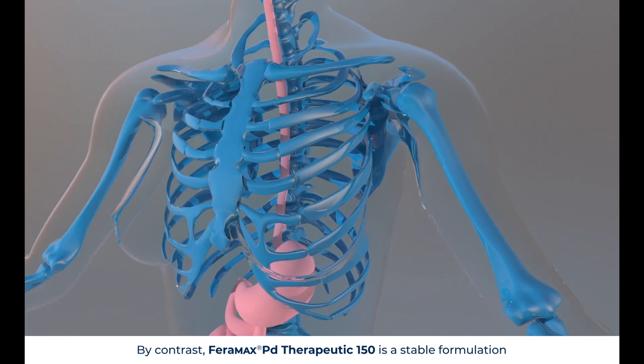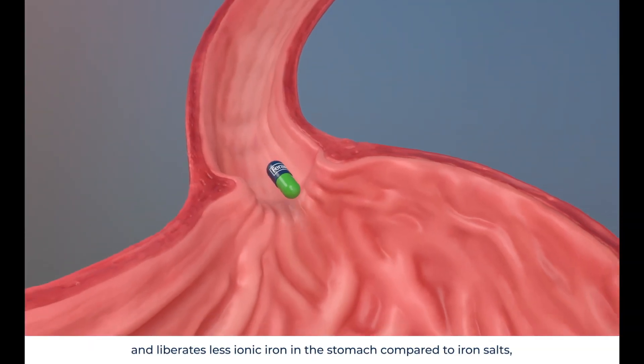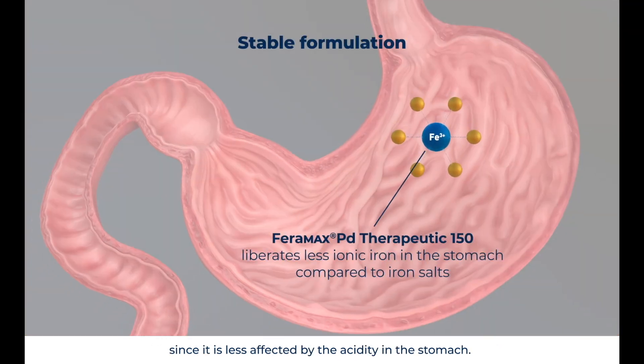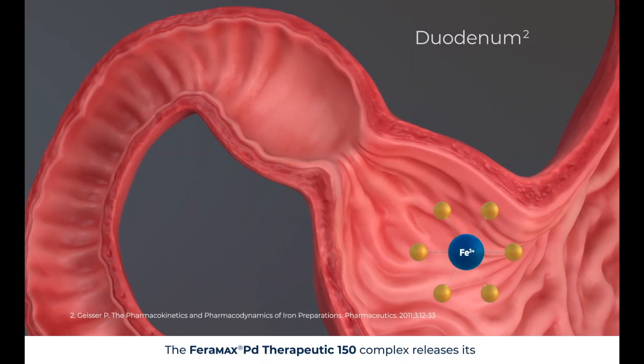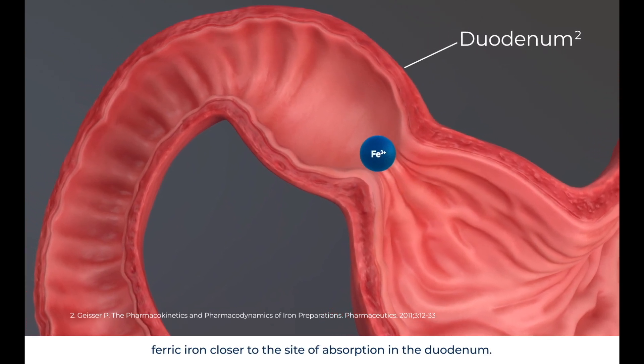By contrast, Feramax PD Therapeutic 150 is a stable formulation and liberates less ionic iron in the stomach compared to iron salts, since it is less affected by the acidity in the stomach. The Feramax PD Therapeutic 150 complex releases its ferric iron closer to the site of absorption in the duodenum.